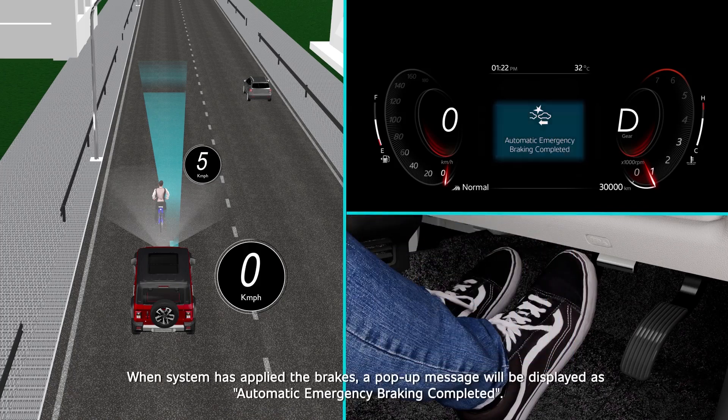When the system has applied the brakes, a pop-up message will be displayed as: Automatic Emergency Braking Completed.